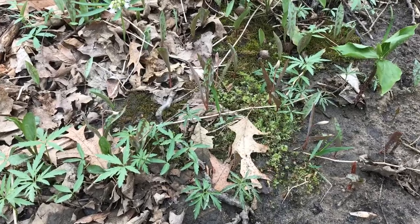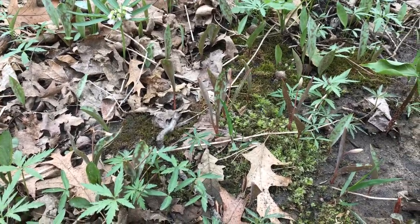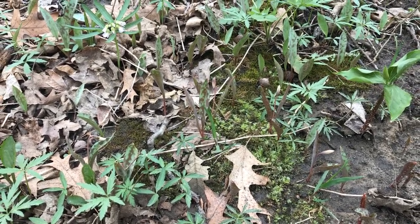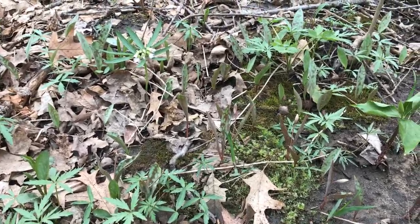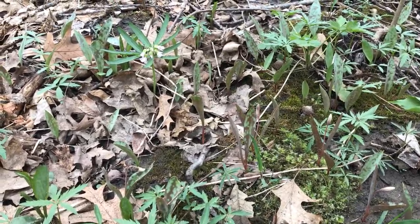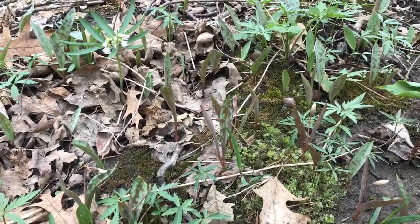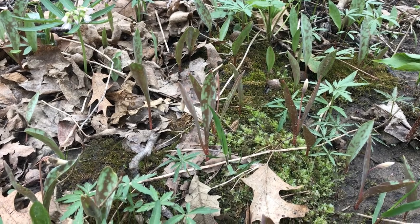Dwarf Trout Lily is a federally endangered forest wildflower found within only 270 square mile areas in Rice and Goodhue counties in Minnesota. Because it is known only from this small area, the Dwarf Trout Lily is considered a Minnesota endemic — meaning a species that grows only in Minnesota and nowhere else on earth.